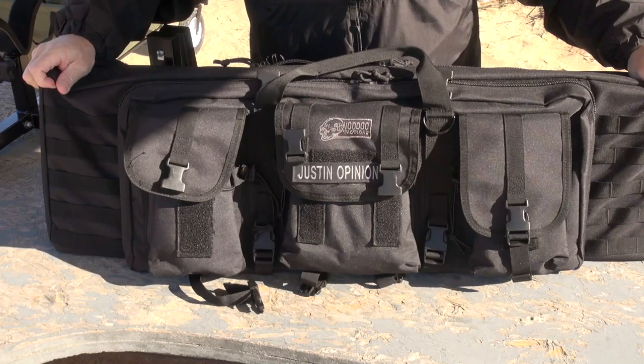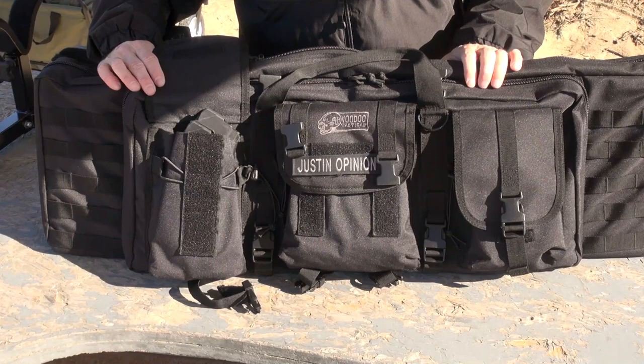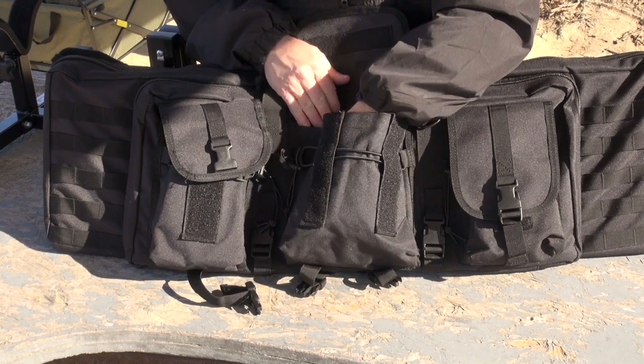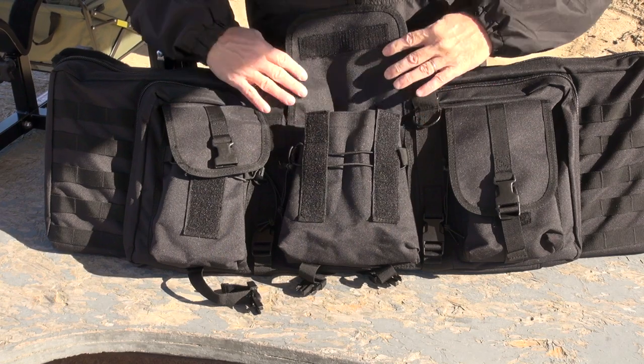Each one of these magazine pouches will hold at least three full-size 30-round magazines for AR-15 or AK-47, whatever you've got. The center pouch is great for general purpose storage — you could throw more mags in there if you want, or keep a notebook, rifle sling, tools, whatever you need.